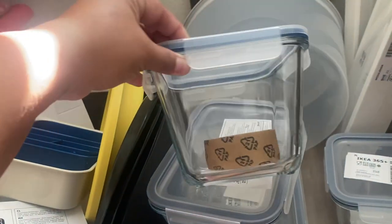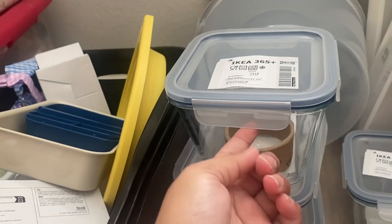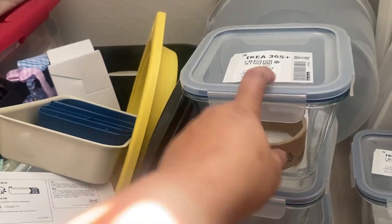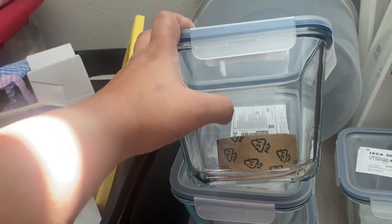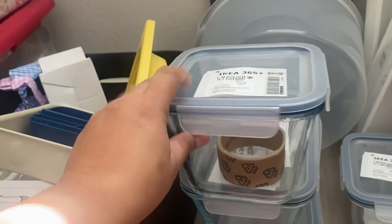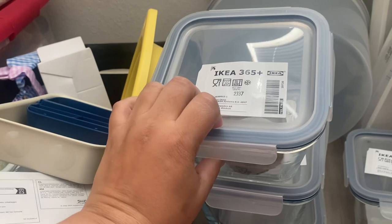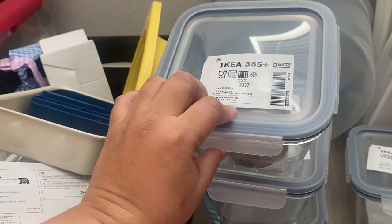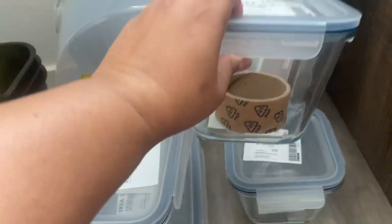Then I got two of these smaller ones — I believe these are $5.99 with the $2 lid, so $7.99. I thought these would be good for carrot sticks. I like the whole carrots, cut them up into sticks, add water so they're all standing up. But also for rice, noodles, or anything else we have leftover.